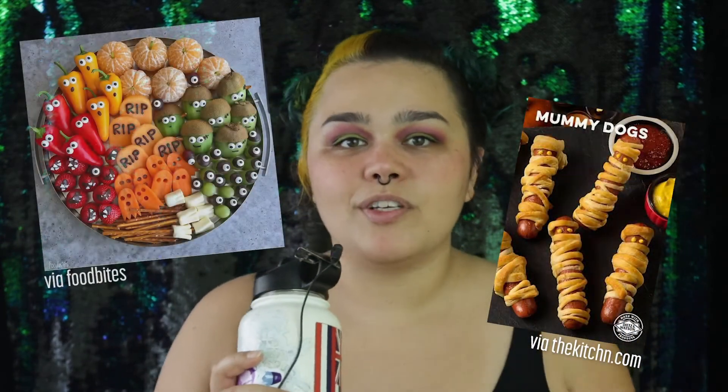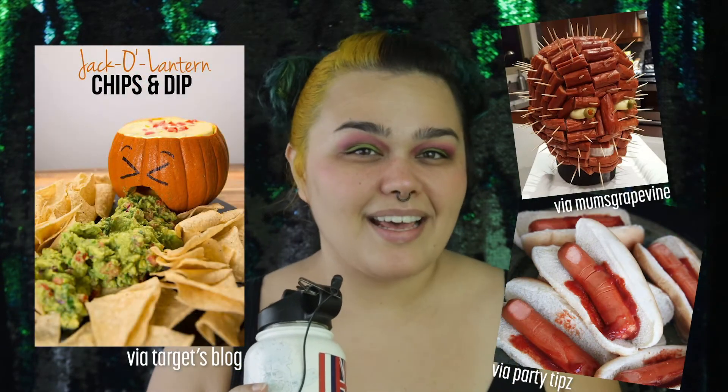Hey, welcome to another video! I'm gonna get right to it. Today we are going to be making a spooky meal for the family. In looking online for spooky food, I really only came across Halloween party snacks and some cute little pumpkin things for kids, or really gross food that had to do with vomit and guts — and that's not what I'm going for.